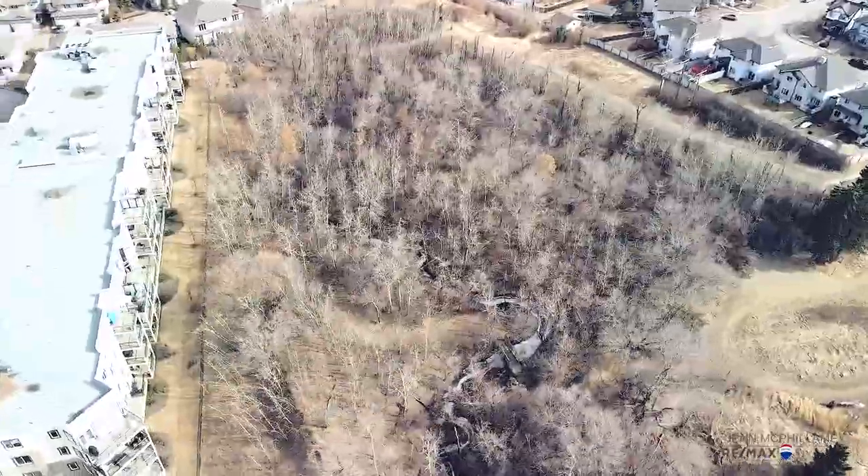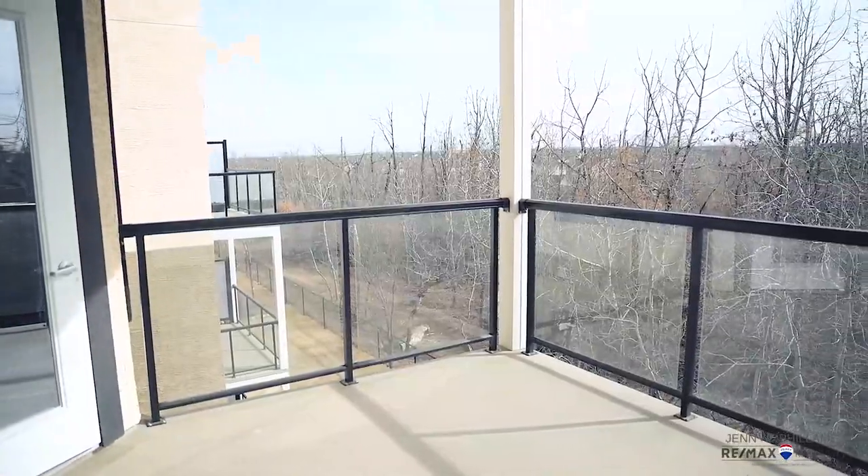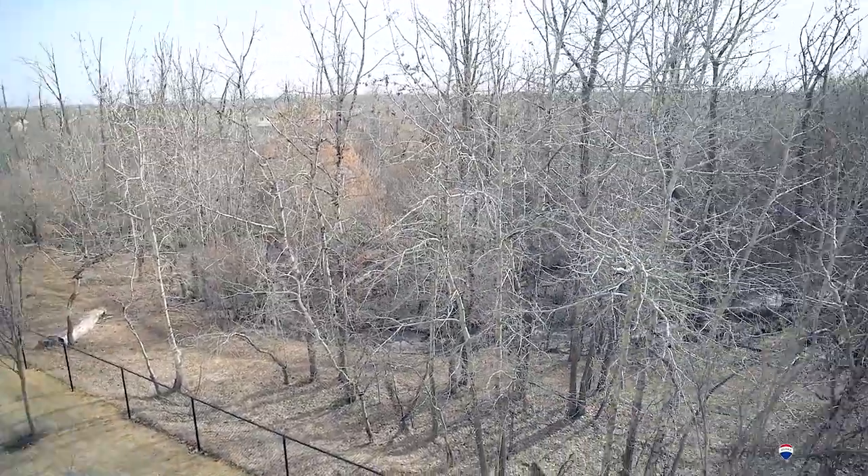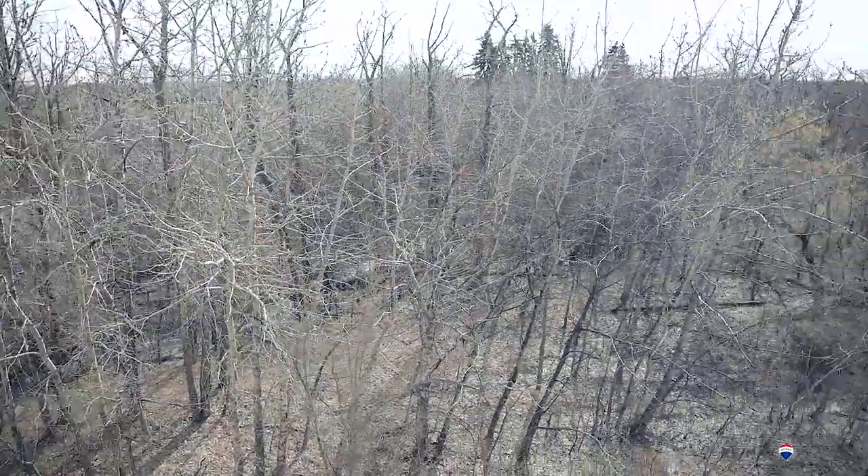Before we go in, you have to check out the view from this deck. Imagine this place in the summer with all those green leaves, the birds singing, the beautiful serenity. Serenity now!